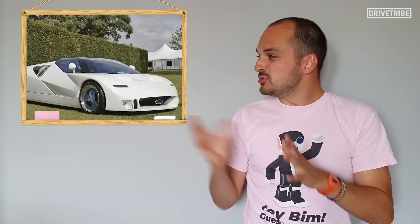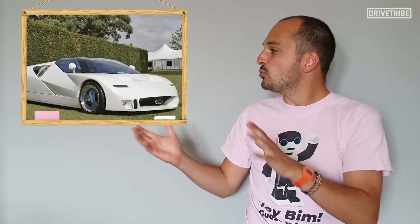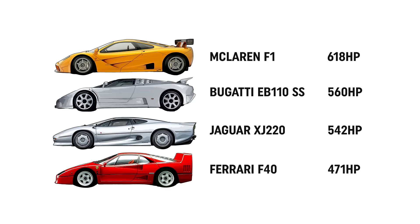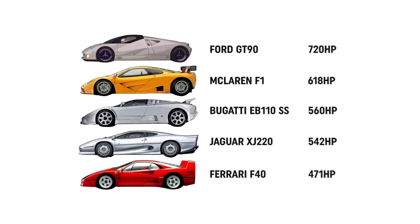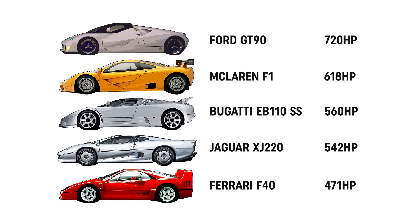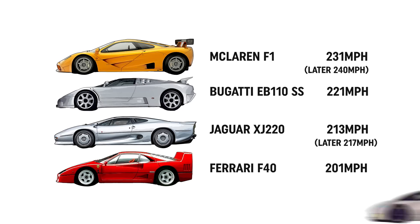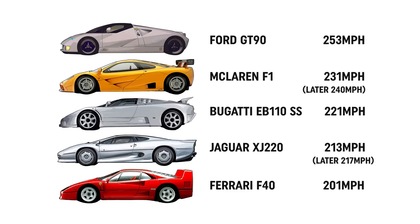The bodywork was carbon fibre, and the design was to kick off Ford's new edge design direction. I wouldn't say it's pretty, but I do think this design has aged really well, and the whole car came in at 1,451 kilograms. The engine was supposedly good for 720 horsepower, and could get the car from 0-60 in 3.1 seconds, but all they really cared about was the top speed — a theoretical 253 miles an hour, a speed subsequently achieved by the original Veyron about 10 years later.